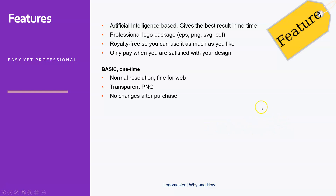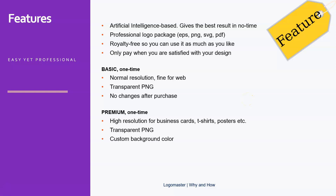The thing is, with the basic option you cannot change anything after you purchase, so you must be very careful when you push the button. The other option is to go Premium, which is also a one-time fee. This has high resolution for business cards, t-shirts, posters, and so on. Obviously you also get transparent PNGs, and here you can choose a custom background color to match your brand. There are resizable vector SVG files included, and it's print ready.